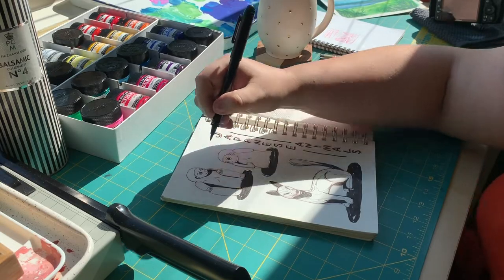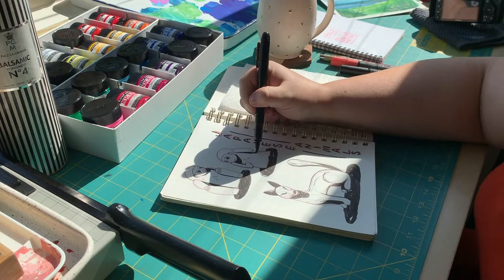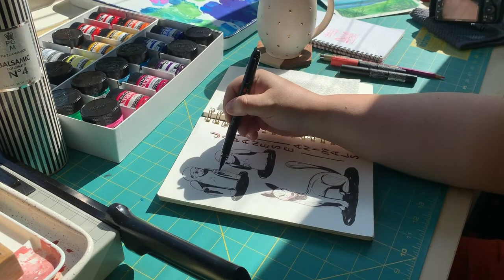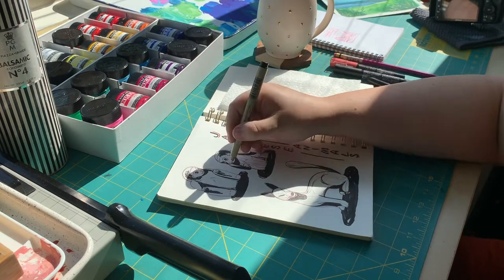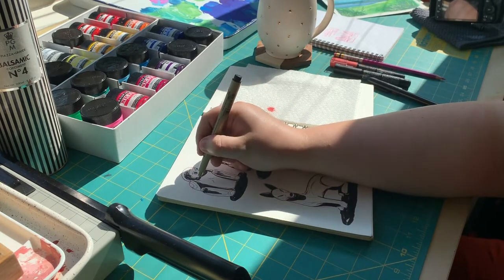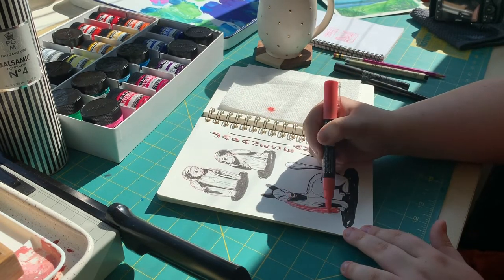Once I was finished with the thinner lines, I came in with a brush pen for thicker lines and shadow marks. I also ended up touching up some things off camera with a white pen where lines didn't quite go where I wanted them to. Lastly, I came in with a little bit of color, just because I like to keep my sketchbook as colorful as possible.